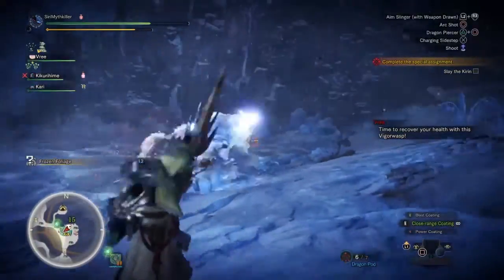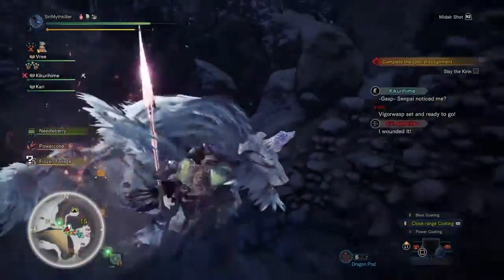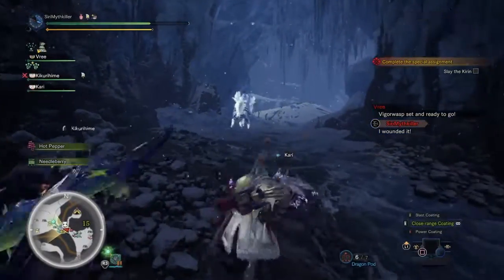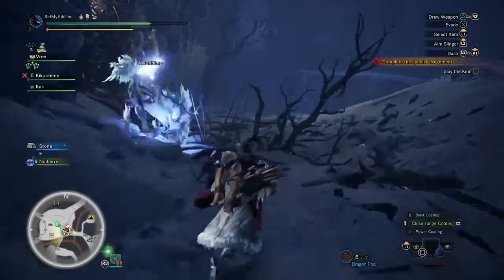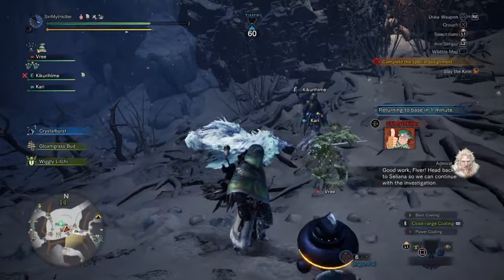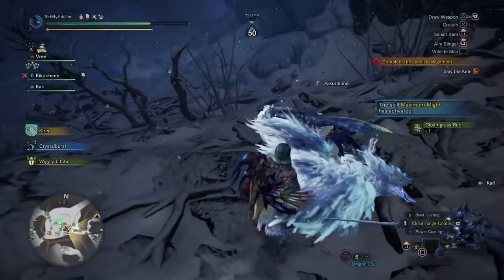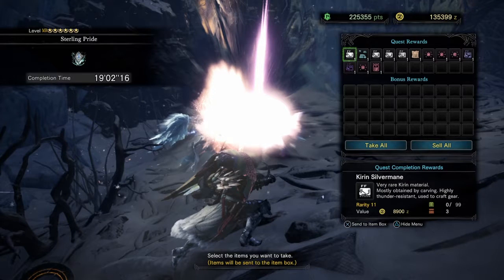Brief connection check with my co-op partner — they were running in place for a moment but are fine now. Good teamwork on the fiber shot! We continued the investigation and finished the quest. That really wasn't too bad — 19 minutes for a master rank Kirin is not terrible.